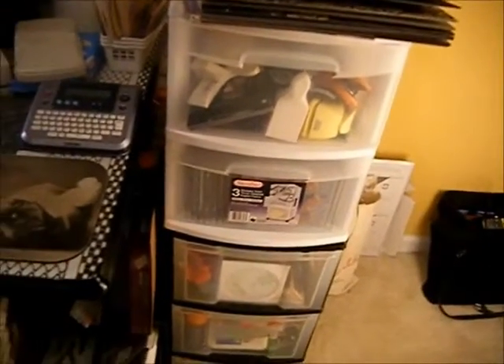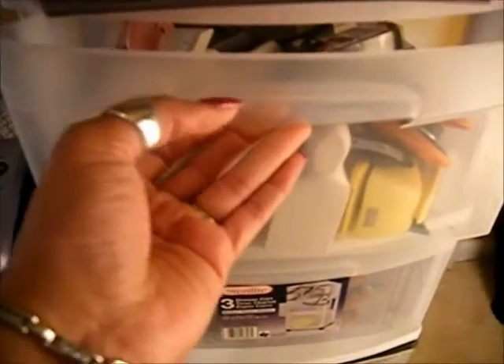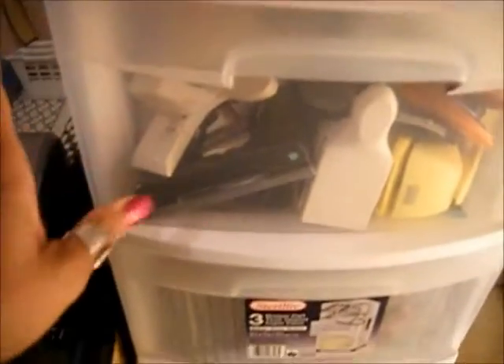This is another container I have with my punches. It's kind of heavy — it's stuffed with punches. I need a better system for this because I can't stand digging through. But here are some new stamps that I have to go through and put into my CD cases that I have for all of my stamps.